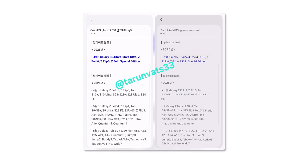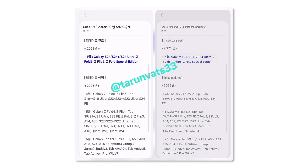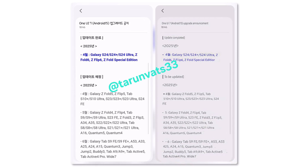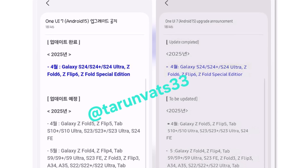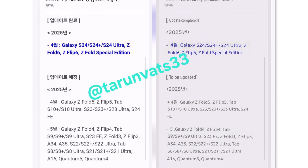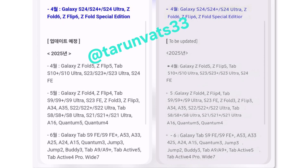Keep in mind, this schedule is based on the Korean market, but most regions are expected to follow a similar timeline. Some devices, like the Galaxy S21 Fan Edition and Galaxy S23, are noticeably missing, likely because they weren't released in Korea. So unless Samsung shares a localized roadmap, there's no telling exactly when those will be updated.